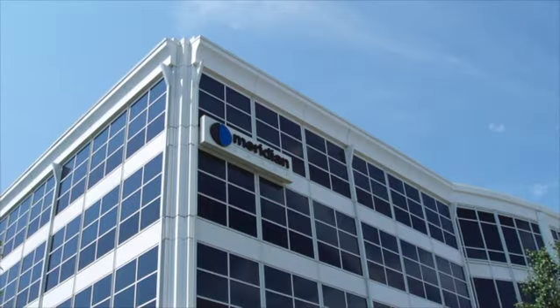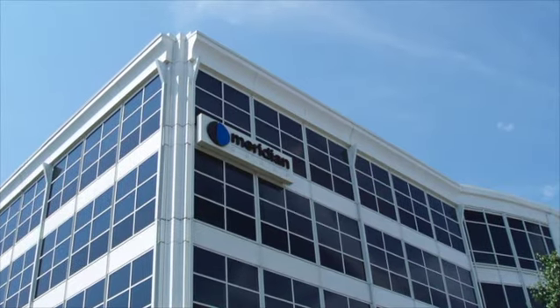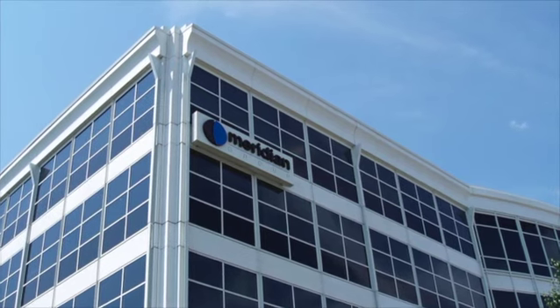I'm Daryl Hamill, Vice President of Network Solutions here at Meridian IT. Meridian IT has extensive expertise in designing, deploying, and optimizing world-class technologies, and we're dedicated to helping our customers meet their technology and business objectives with these solutions.